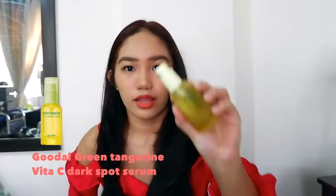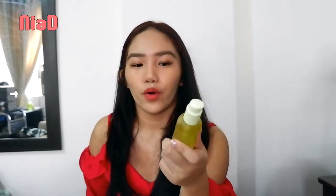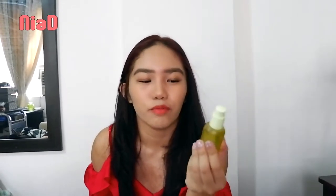This is the Green Tangerine Vita C Dark Spot Serum. I also saw this from Sunny Day — she mentioned the Vita C Toner Pads, so I got triggered to try the serum. It claims to lighten dark spots, and while it does help, it's not super dramatic. It mainly brightens your skin overall, so don't expect your dark spots to completely disappear.